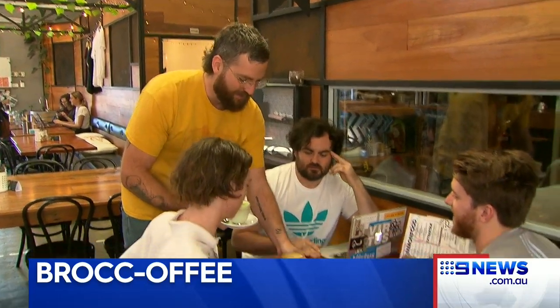We had a connection with CSIRO and they had a product that they were working on which was powdered broccoli, and we figured, well it's Melbourne, so what better to do than to turn it into a latte. And we decided to beta test the product here and start creating broccoli lattes.